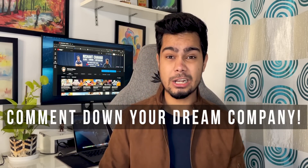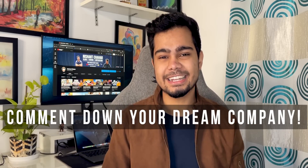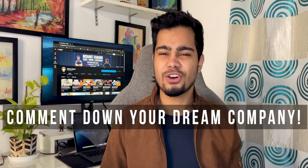Hi guys, welcome back to the channel. We are going to talk about the most effective way to apply off-campus. There are 2-3 methods, tried and tested. We are going to talk about everything in this video. So without any delay, like and subscribe to the channel if you haven't done it yet, comment and tell us your dream company. Let's start the video.